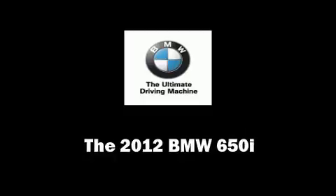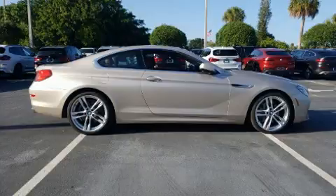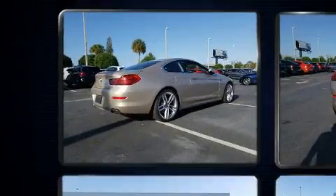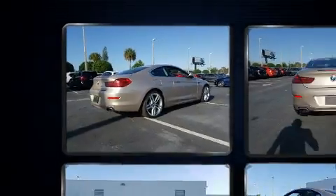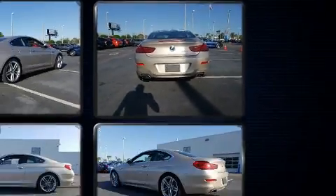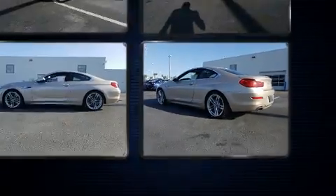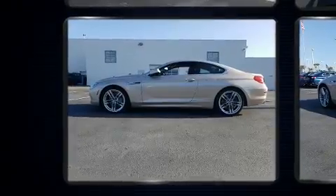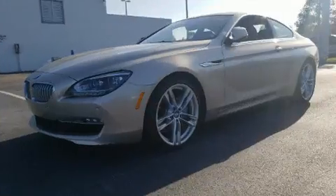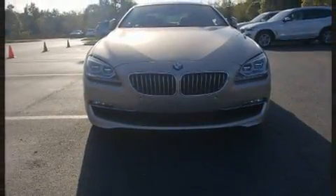The 2012 BMW 650i, this two-door four-passenger coupe, offers the features and options for which you've been searching. BMW made sure to keep road handling and sportiness at the top of its priority list. It features an automatic transmission, rear-wheel drive, and a powerful eight-cylinder engine. Turbocharger technology provides forced air induction, enhancing performance while preserving fuel economy.